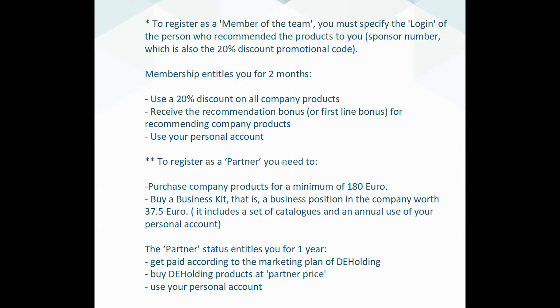When you sign up, you become a member of the team, which entitles you to the following benefits for a period of two months: a discount — the partner price — for all company products up to 20%, and the first line bonus, or recommendation bonus, for recommending our company's products to other members and using your personal account.